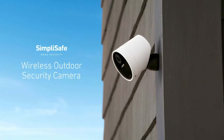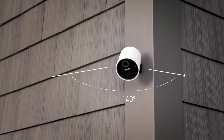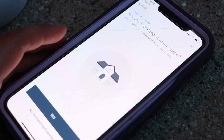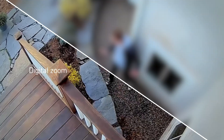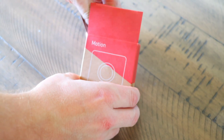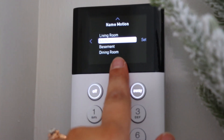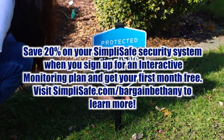Another one of my favorite equipment pieces is the new wireless outdoor security camera. It has 1080p HD resolution, color night vision, a built-in spotlight, and an ultra-wide 140-degree field of view. It's easy to set up — all we had to do was drill the camera base outside our home and place the camera onto the base. From my own personal experiences with car theft and home burglaries, I knew keeping my family safe would be a top priority. Having SimpliSafe has given me the peace of mind I need to sleep better at night, with professional monitoring ready to dispatch police or firefighters in case of emergency. Save 20% on your SimpliSafe security system when you sign up for an interactive monitoring plan and get your first month free. Visit simplysafe.com/VarganBethany to learn more. Thank you to SimpliSafe for sponsoring this video.